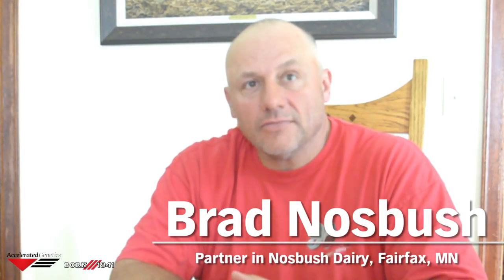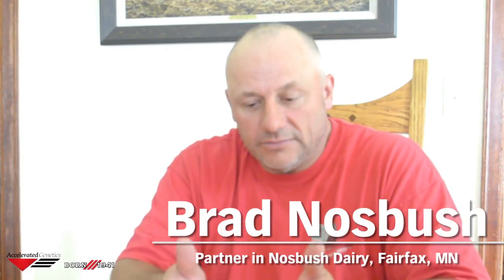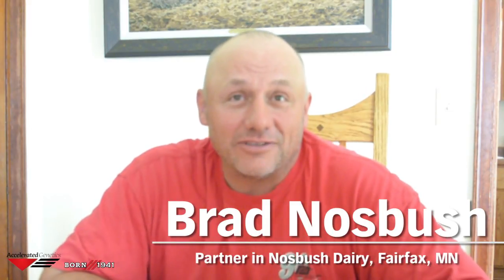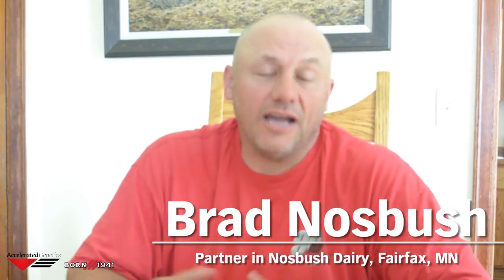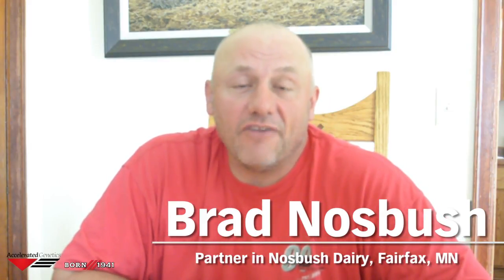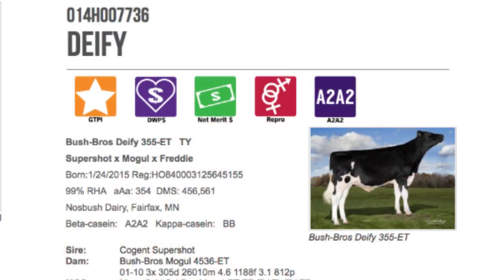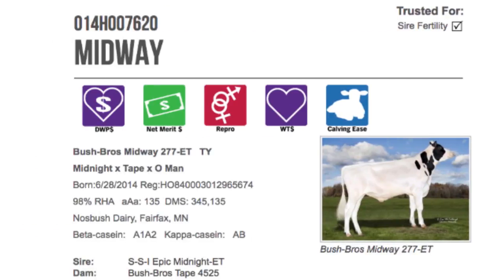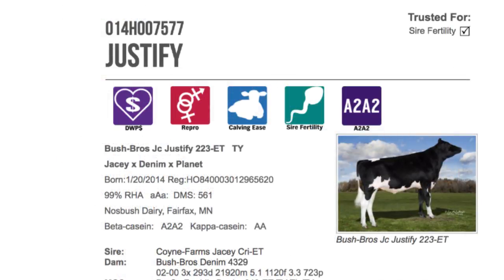One of the biggest costs in an ET or IVF program is your recipients — you don't want to waste cycles on them. It's always neat to flip through a magazine and see a bull advertised with your prefix. We've always been very proud that we did not go out and buy these animals to flush — they're from our prefix. We have purchased a few animals, but right now our lactating herd is 100% with a Nosbush Bros prefix. Virtually everything is homegrown.